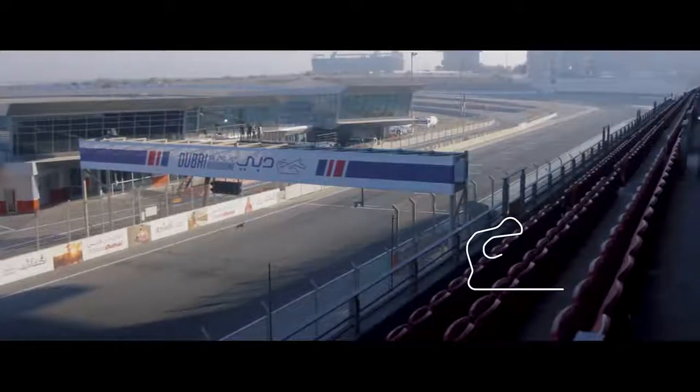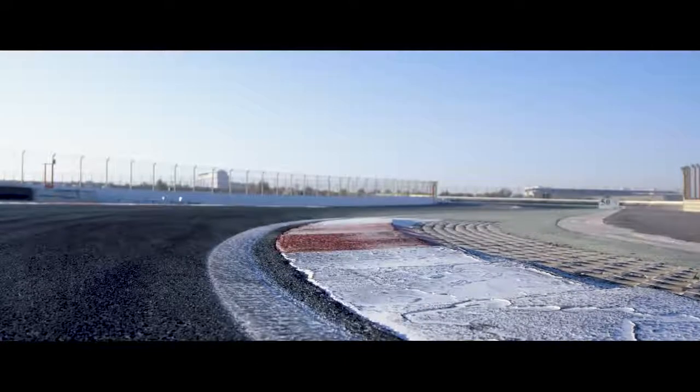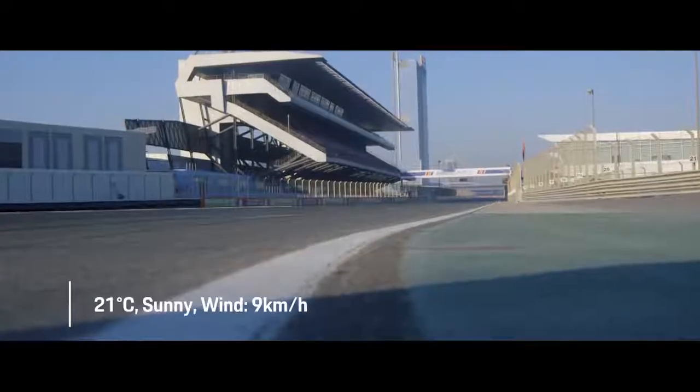The GP layout of the Dubai Autodrome is 5.39 kilometers long and has 16 very technical corners. Porsche is a regular here and we're very glad to see the Panamera set the record for the production saloon car around the track. We've got excellent weather conditions here today.